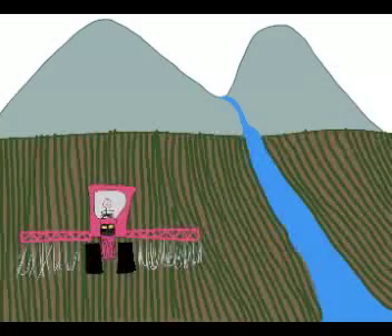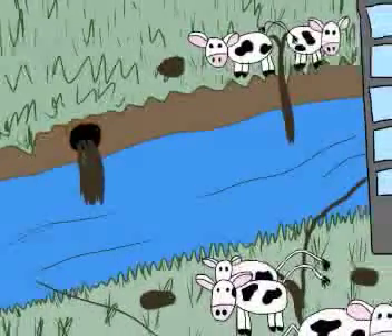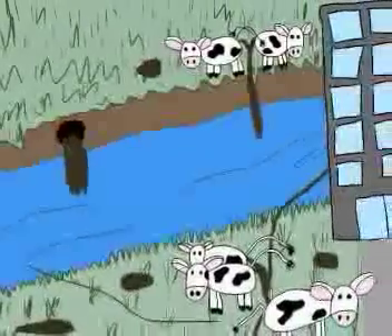Humans cause eutrophication through agricultural activities like applying fertilizer to crops, some of which runs off into nearby streams, lakes, rivers, and oceans. We also cause eutrophication when sewage effluent, feedlot slurry, and urbanization runoff enter waterways. All of those contain nutrients, including nitrogen and phosphorus. So when they find their way into water, the water contains excess nutrients.